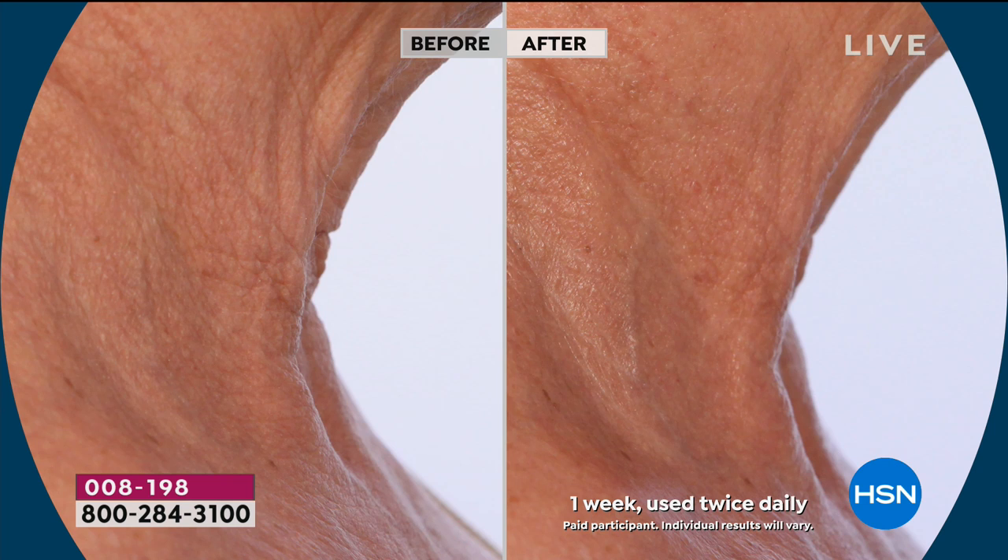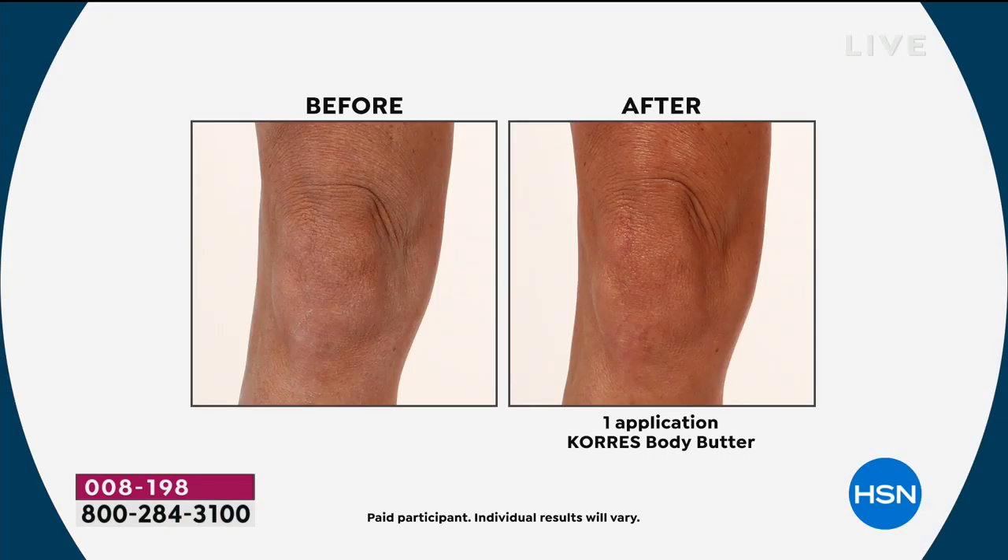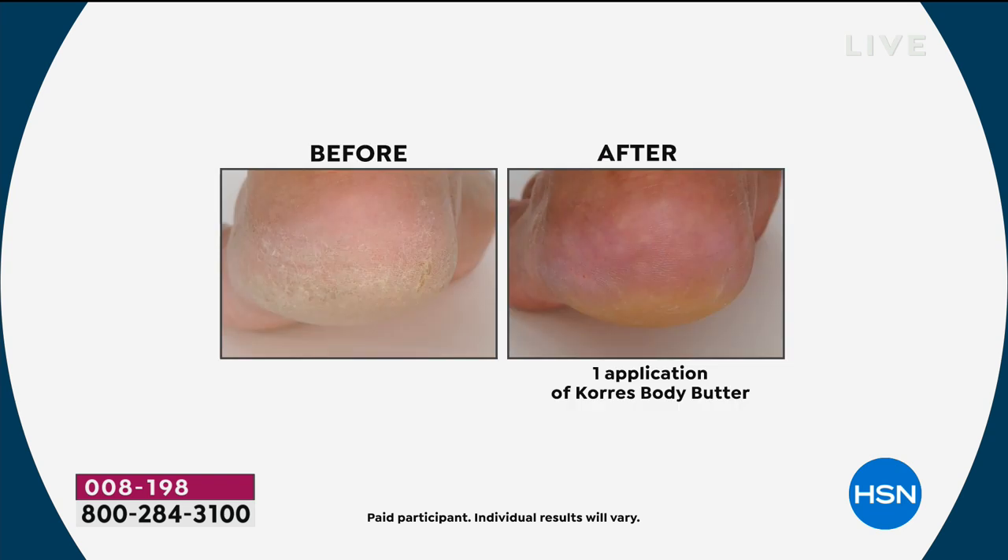Is it ever too late to try a body butter? If you're thinking you're 60, 70, or 80 and this is just your skin — the answer is no. Liz's mother-in-law is in her 90s, living in very dry Arizona, and has been using Chorus for three years — her skin looks incredible. It doesn't matter where you live, whether it's a dry climate or cold weather with recycled indoor air — Chorus is the perfect solution.